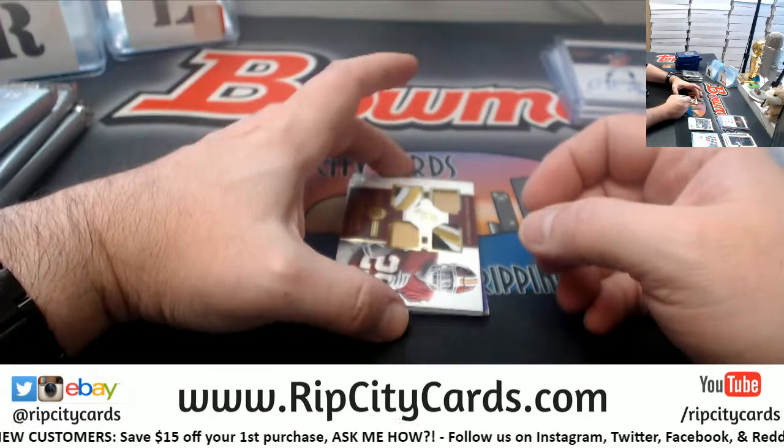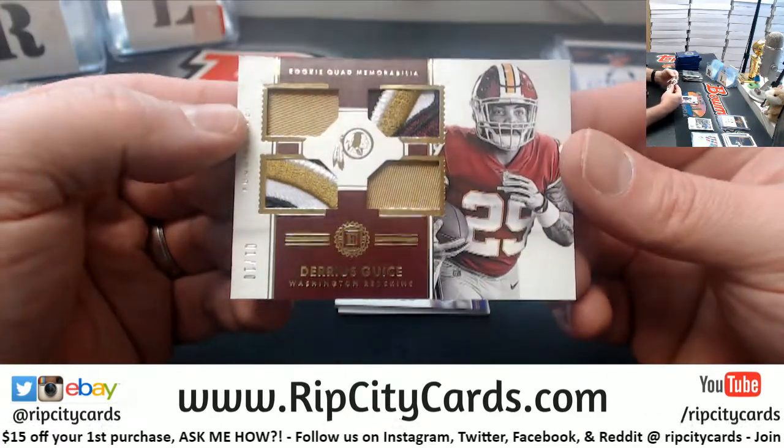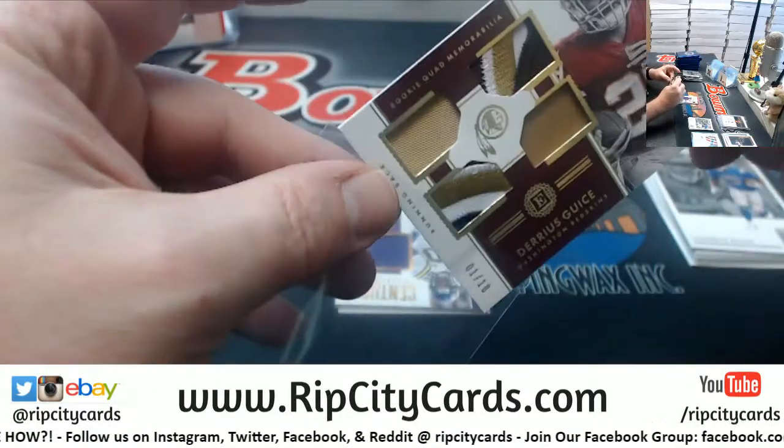LeGarrette Blunt and a Darius Geist — one out of ten. Some sick patchery in that.